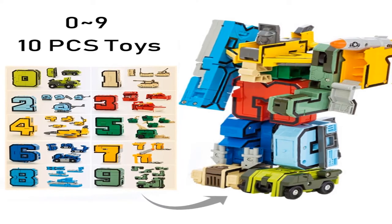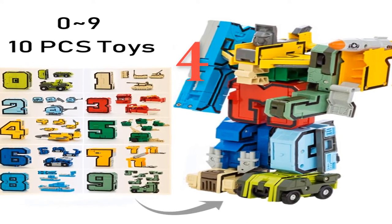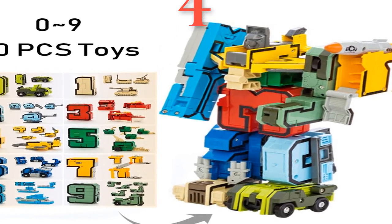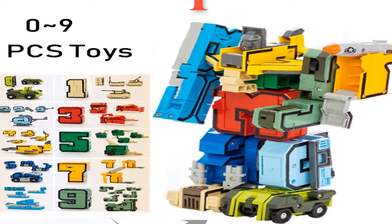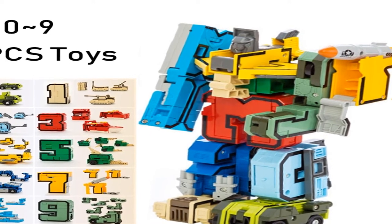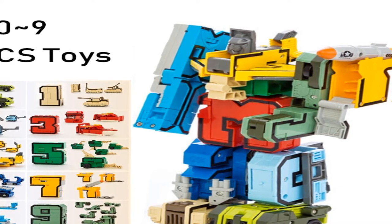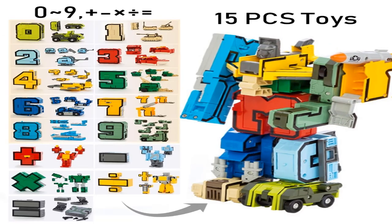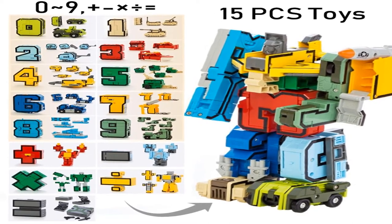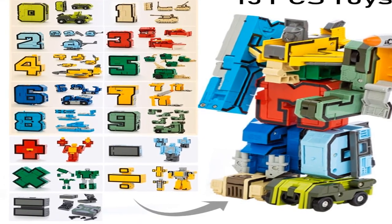Number 4. Brand: Apan Sapio. Item type: model. Warning: prevent children from swallowing. Remote control: no. Version type: first edition. Age range: 3 years old. Commodity attribute: assembly. Model number: transformation. Animation source: western animation. Condition: in stock. Completion degree: finished goods. Soldier accessories: soldier finished product. Material: plastic. Original package: no.